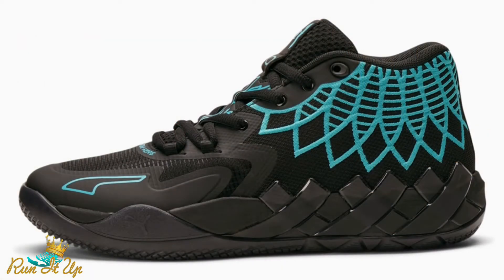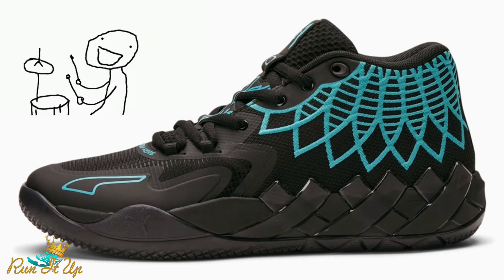Also on the 2nd, we have LaMelo Ball's MB1 Buzz City dropping — that's the black and teal colorway pretty much matching the Charlotte Hornets uniform. Really dope colorway in my opinion. This is the second colorway to release in his first signature collection, and it's definitely getting some buzz, so definitely be on the lookout for those.